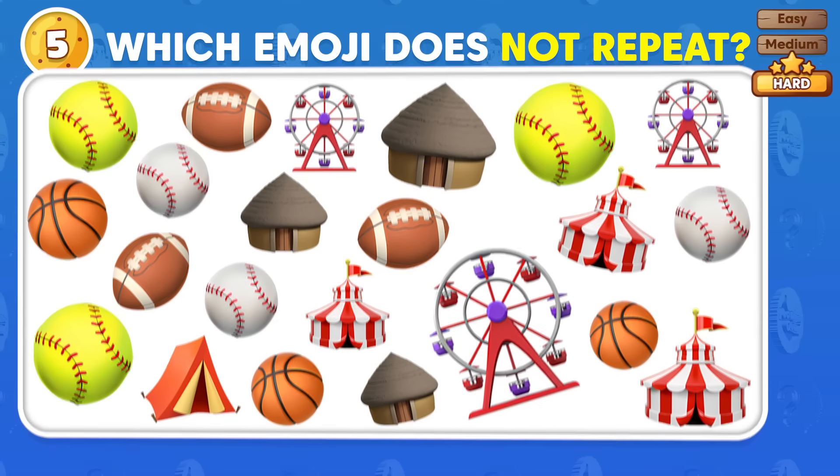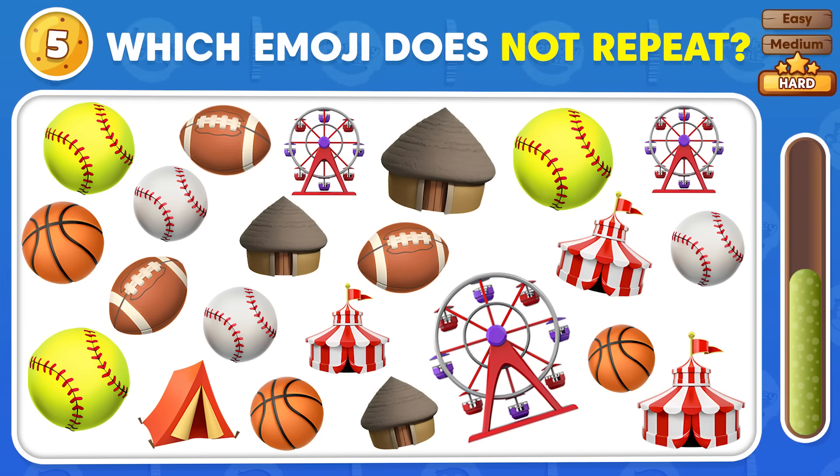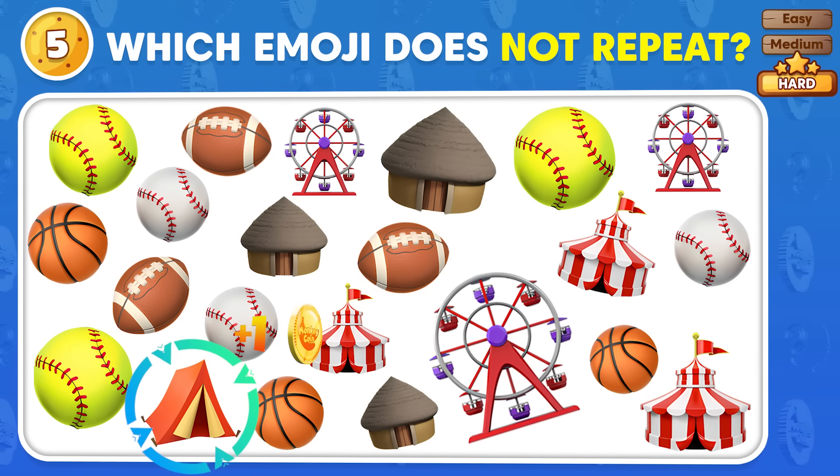Pinpoint the emoji that doesn't have a duplicate! This emoji doesn't have a duplicate!